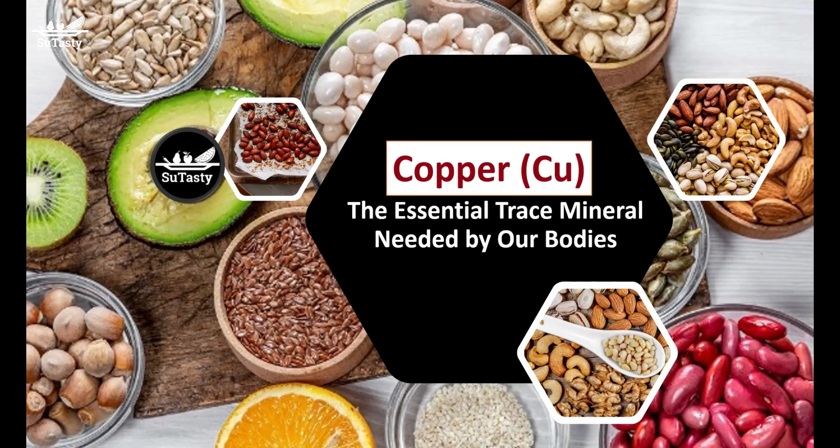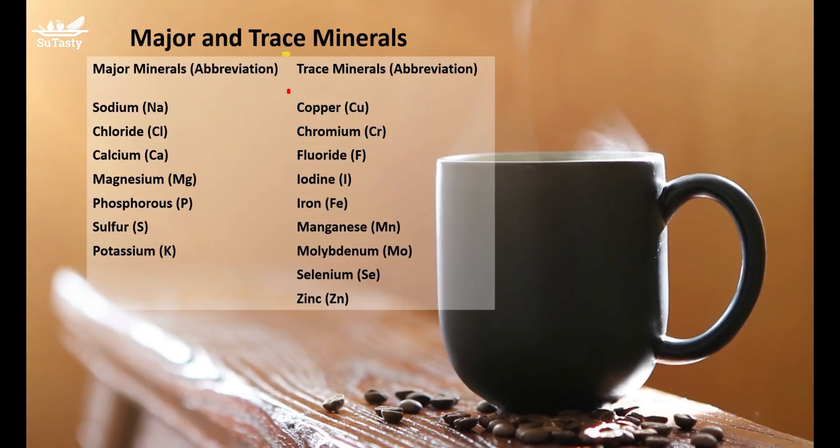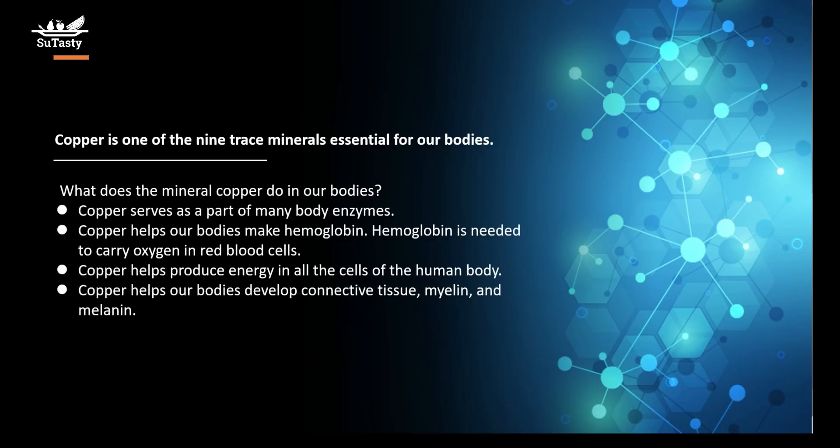Copper is a trace mineral needed by our bodies. It is one of the 9 trace minerals essential for our bodies. What does the mineral copper do in our bodies?